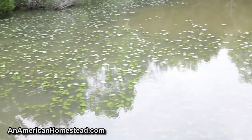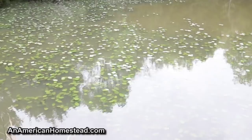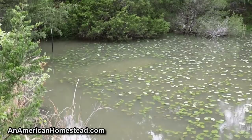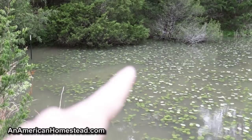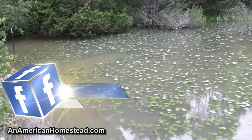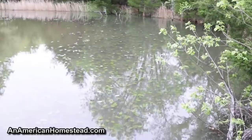Another method we found is to throw in a cattle panel with barbed wire attached to it and then rake out the lily pads and pull the roots out. We did that over there — you can see that little opening where there are no lily pads. We did that just as an experiment and it seemed to work. So we may do that along with some rock salt: flip the cattle panel out there with the barbed wire attached, drag it out, and let it rake out those lily pads.